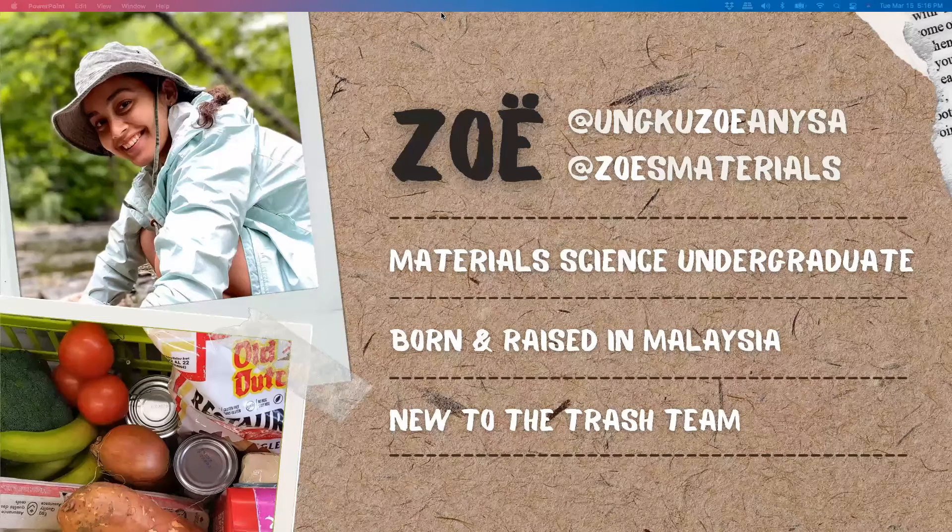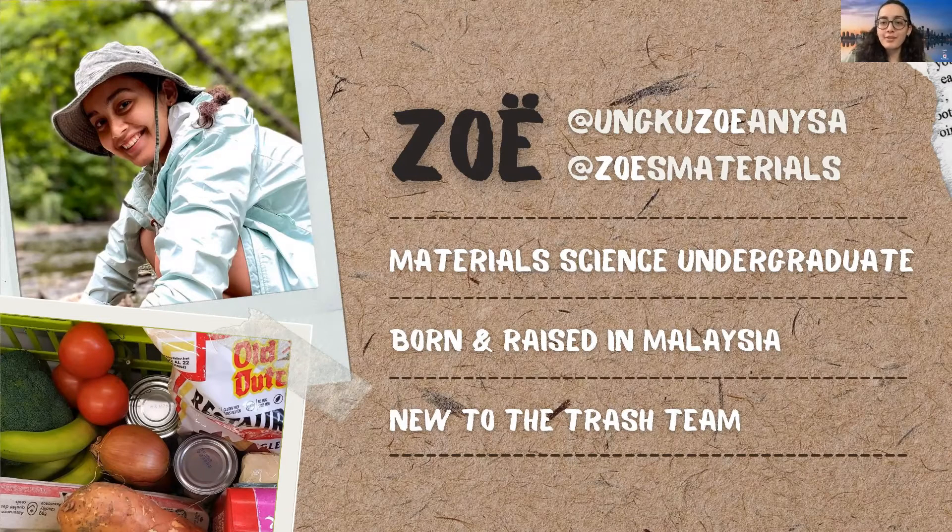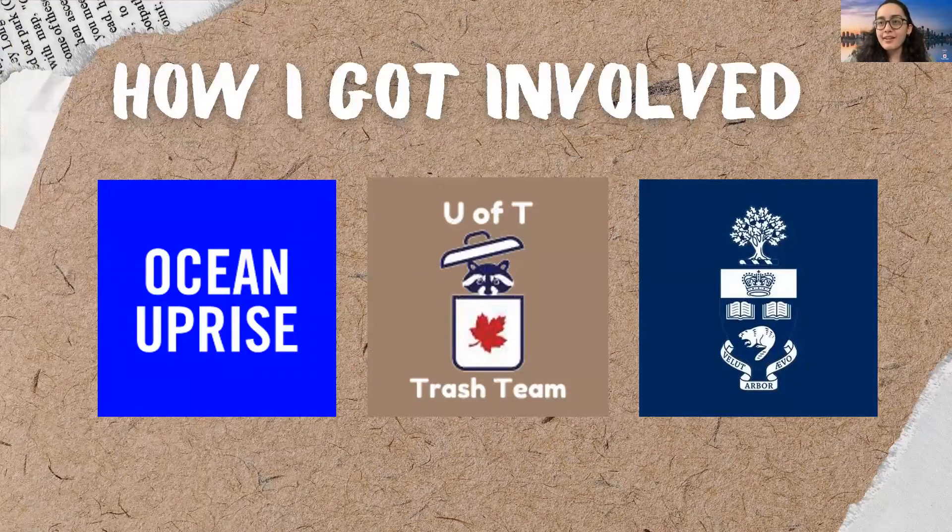Hi, I'm Zoe and I'm a fourth-year undergrad at U of T downtown campus. I was born and raised in Malaysia and came here for U of T. I'm relatively new to the Trash Team. It started in December last year — I applied and got accepted to an internship called Ocean Uprise, targeted at youth and educating us on how to approach environmental activism. One of the first tasks was to see what was being done in our community, and I turned to U of T. The home waste audit was a good starting point to get involved with the Trash Team and learn more about my waste habits.